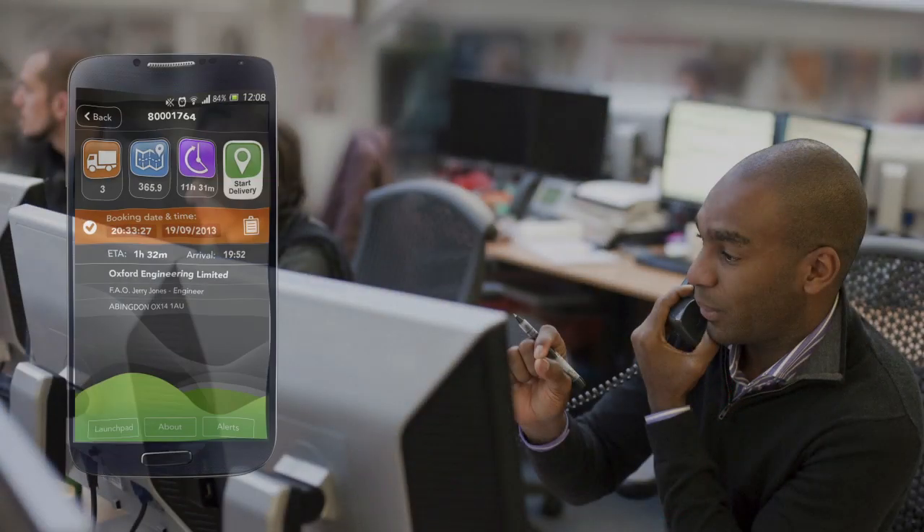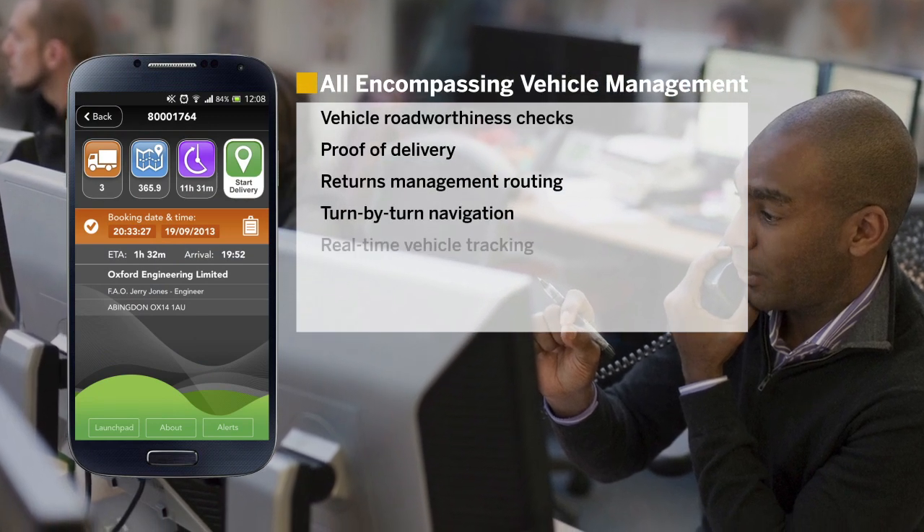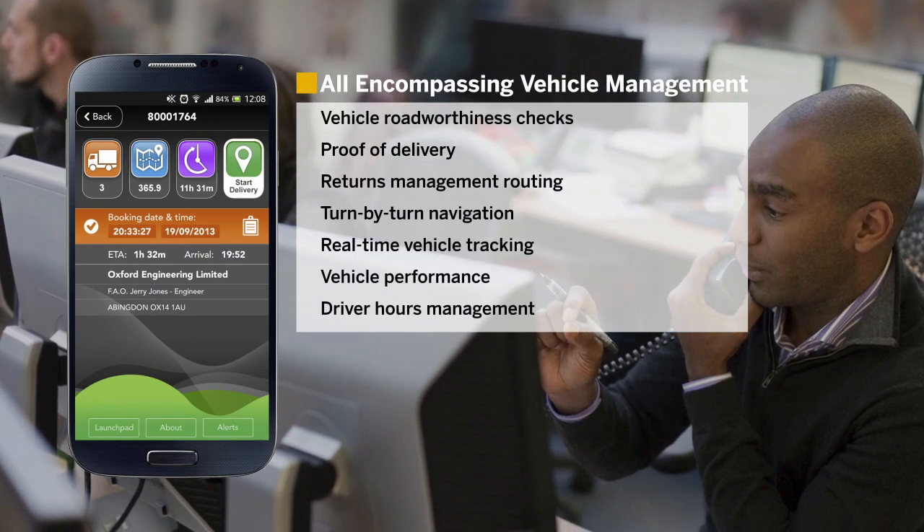Logiscope allows all mobile business-critical logistics processes to be executed in a single user-friendly application. Service providers, shippers, and forwarders alike can be integrated with your business systems to give real-time end-to-end delivery and returns management.